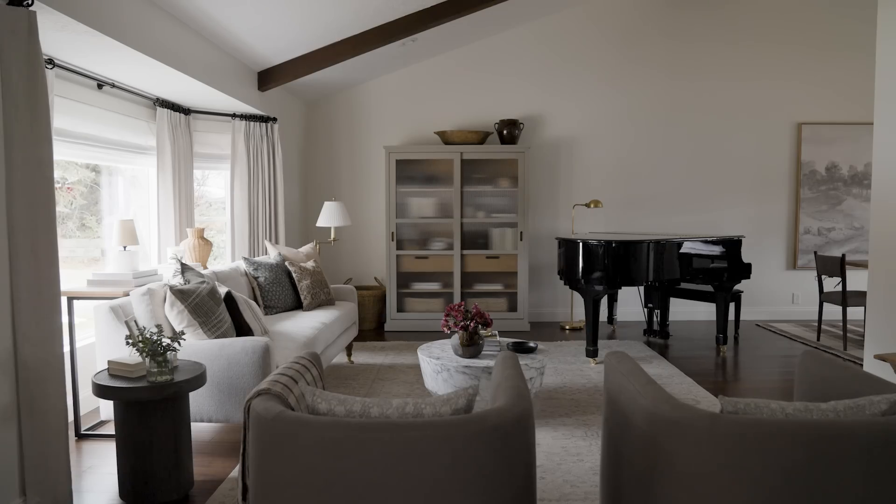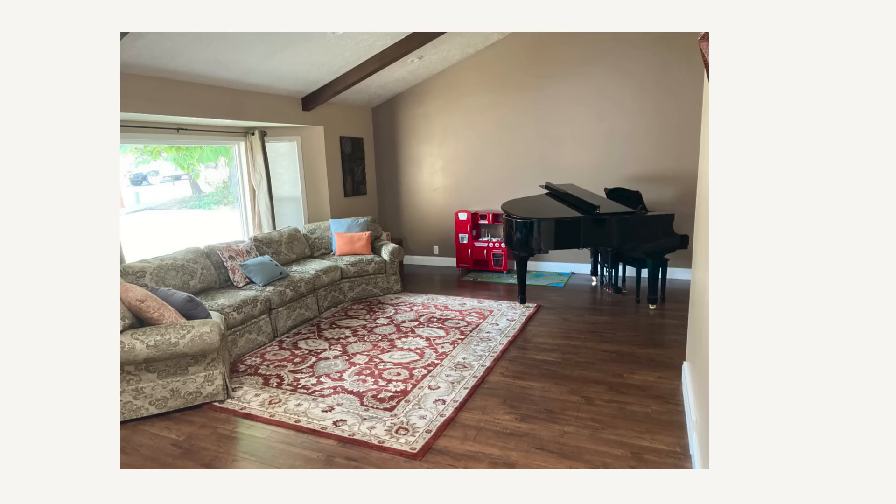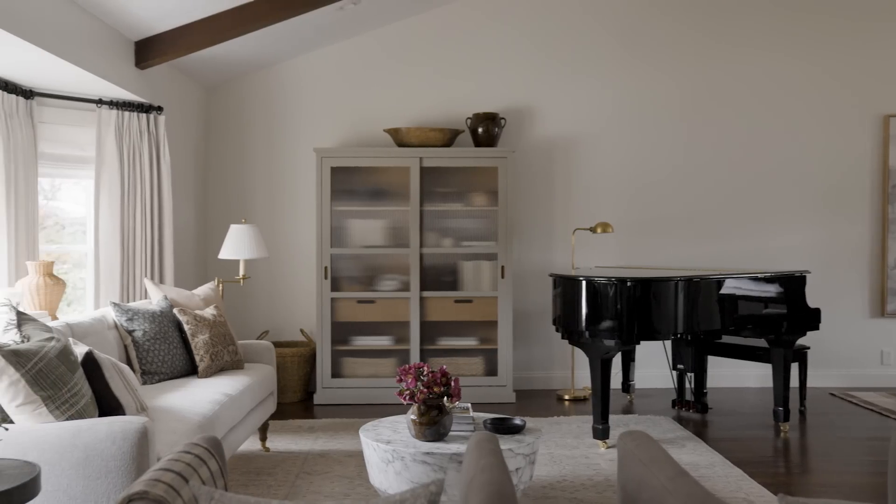You walk in, you turn to your left and you are greeted with this living room that had a hand-me-down kind of curved sectional with a floral print on it. It was just floating in the middle of the room. There was no furniture or anything really paired with it, so we needed to give that room some purpose.